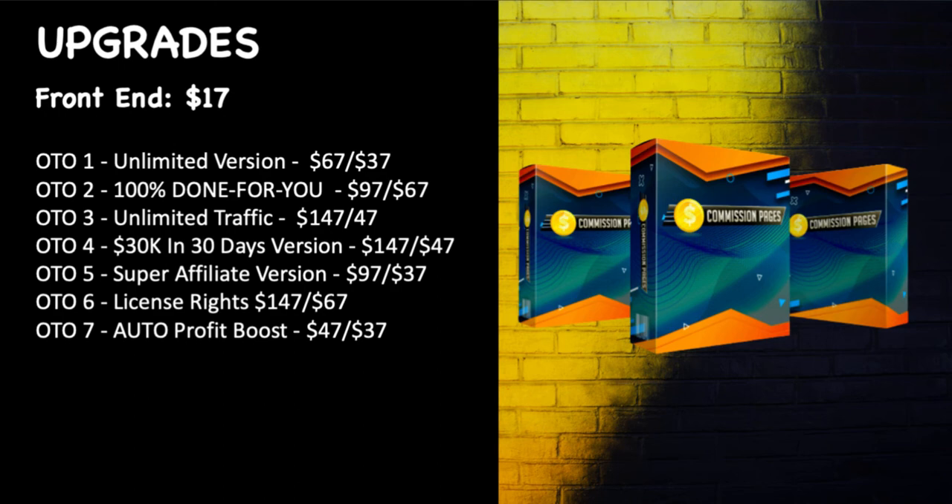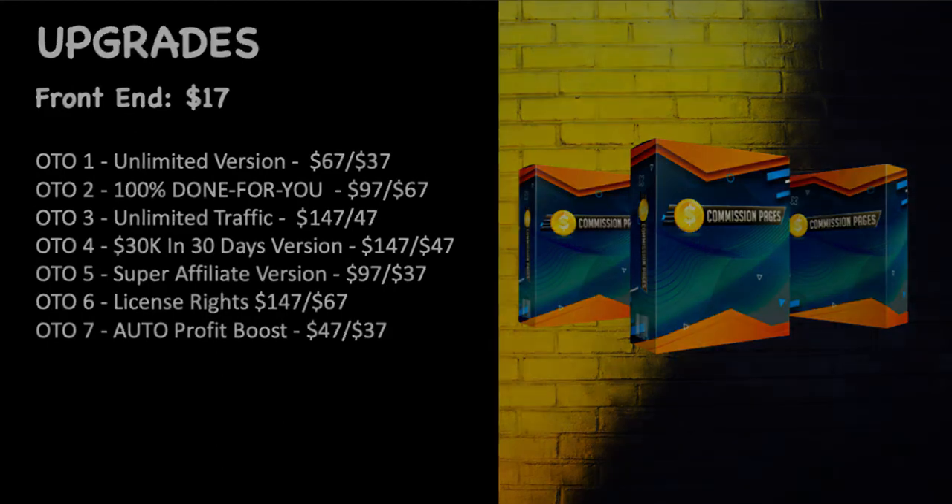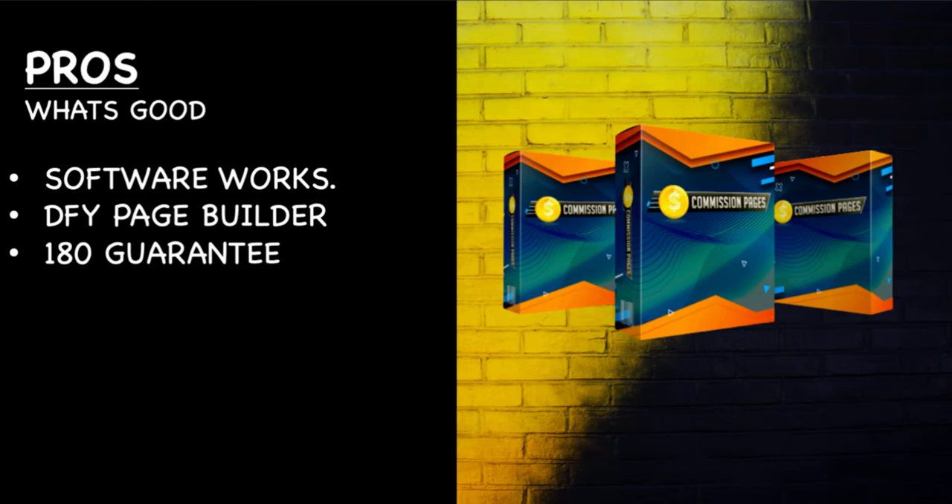Here are the upgrades: the front end is $17. The Unlimited version is $67 down to $37. 100% Done For You is $97 down to $67. Unlimited Traffic is $147 down to $47. 30K in 30 Days is $147 down to $47. Super Affiliate version is $97 down to $37. License Rights is $147 down to $67. Auto Profit Boost is $47 down to $37.